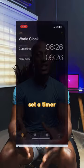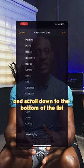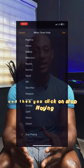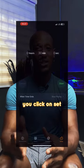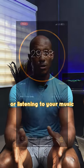All you have to do is open the Clock application, set a timer, click on 'When Timer Ends,' and scroll down to the bottom of the list. Click on 'Stop Playing,' then click 'Set,' and start the timer. You can then continue watching your movie or listening to your music.